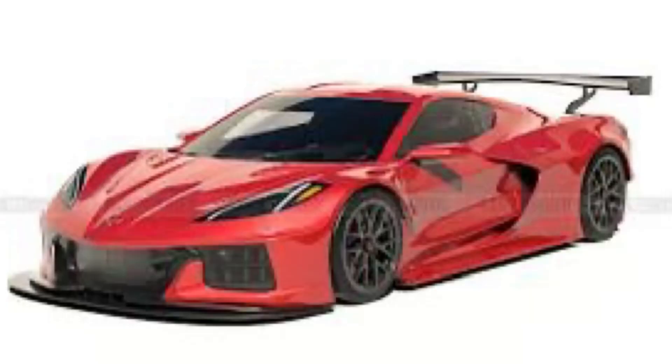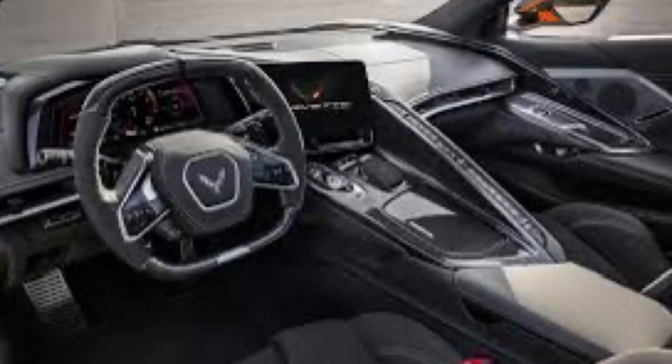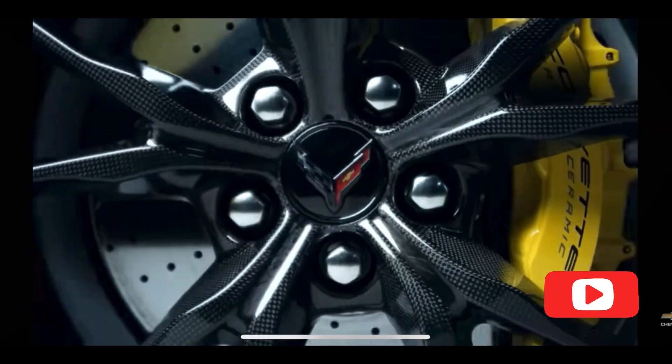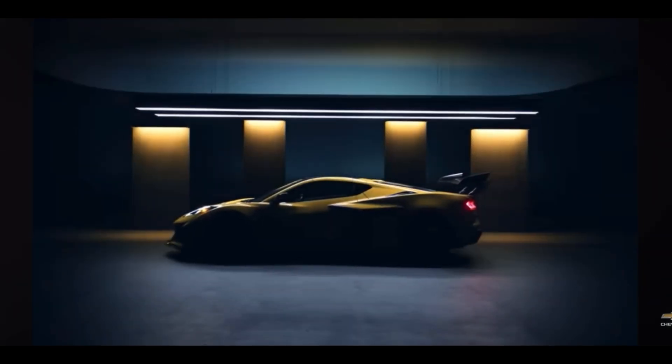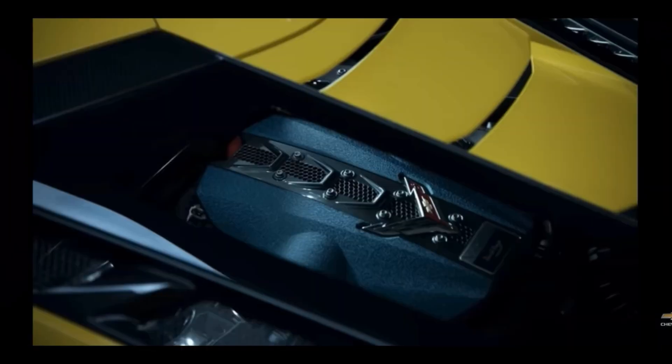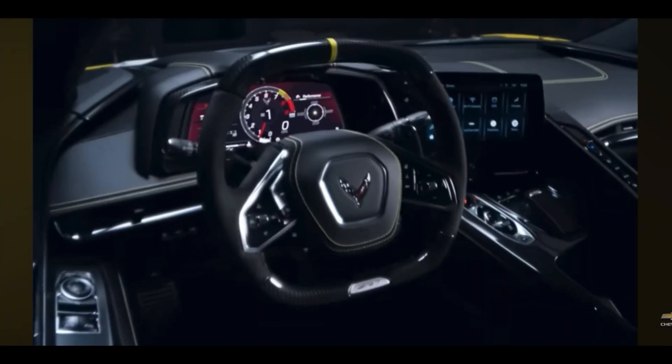This LT7 engine is going to be paired up with a dual-clutch 8-speed automatic transmission — no manual, guys. A dual-clutch transmission is great, though. The estimated 0-60 on this Corvette is anywhere from 2.3 to 2.5 seconds. It's going to have 76-millimeter ball-bearing turbos and some other gizmos.